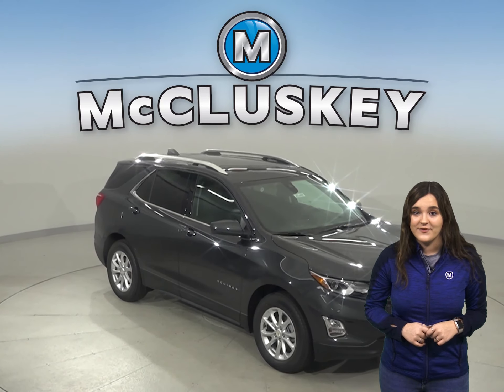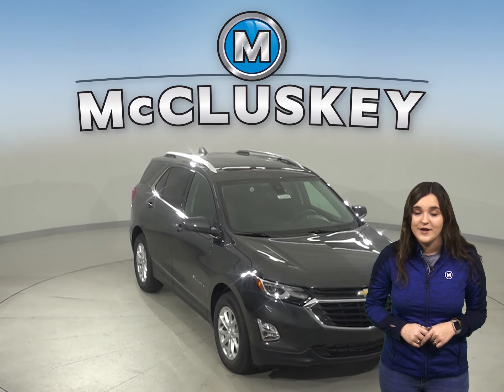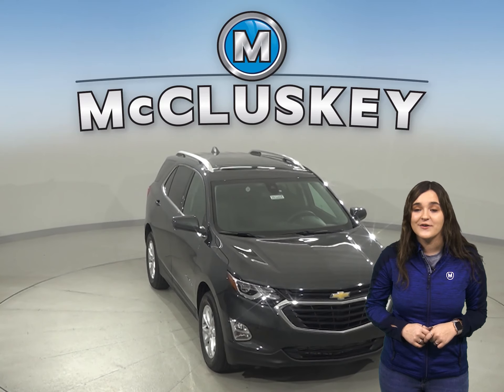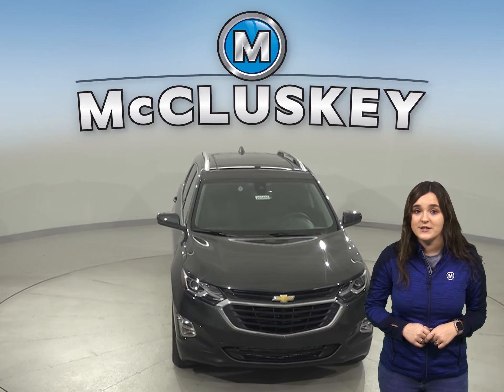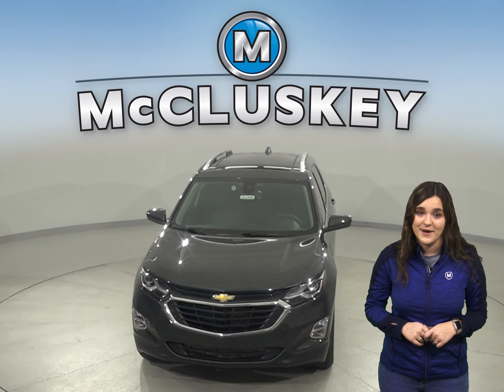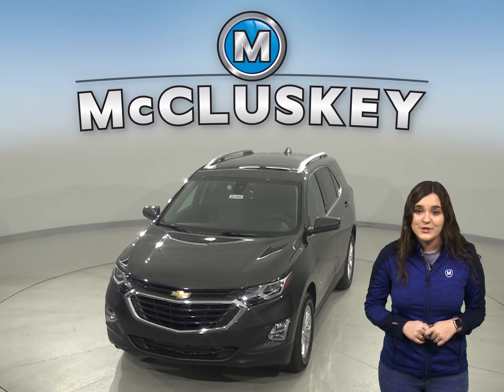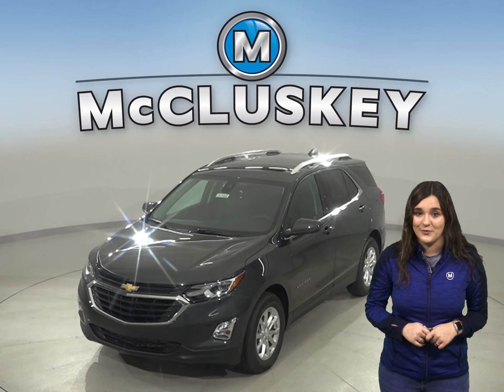Come on down and find out why the 2020 Chevrolet Equinox is the right choice for you. You can even take it out on one of our free 48-hour test drives. You'll see why the 2020 Chevrolet Equinox is ranked in the top 10 of JD Power & Associates in reliability. Once you purchase it, we will cover it with our free lifetime mechanical warranty.